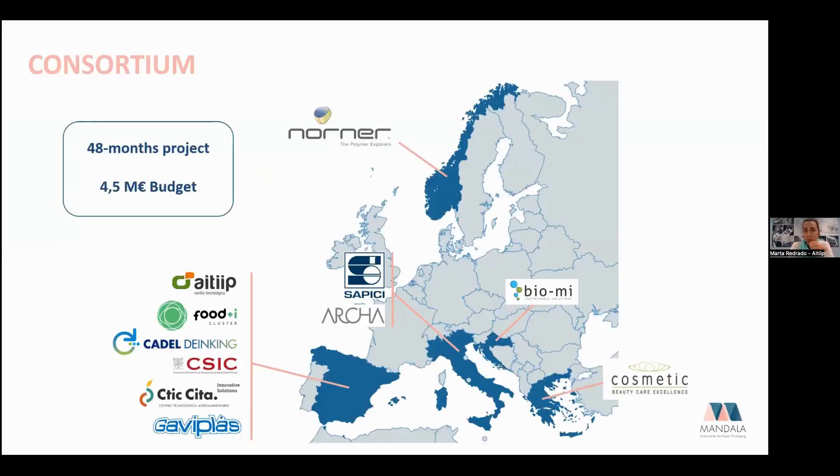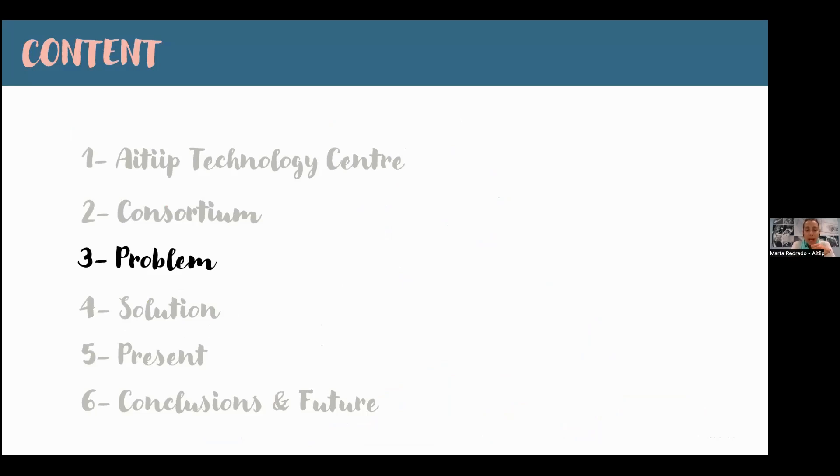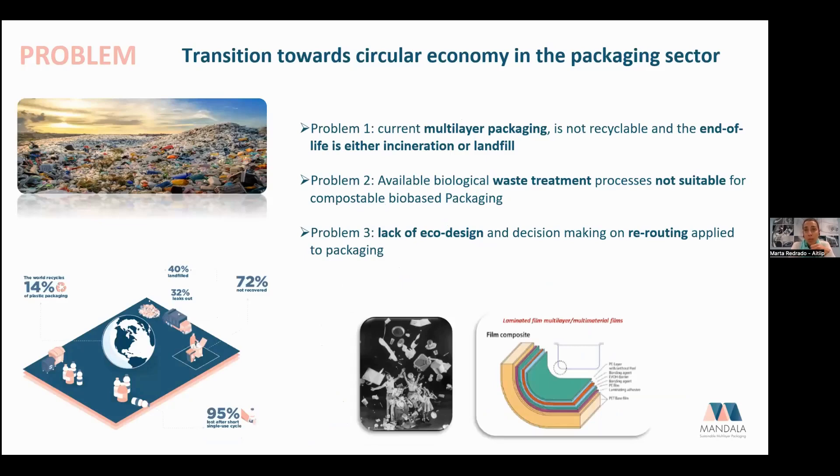Mandala is a 48-month project finishing this month, with a budget of ~€4.5 million, 11 partners from five European countries with complementary competencies — seven industrial partners, one food industry cluster, and four research partners. Plastic is a major recycling challenge: only 40% is recycled, with 72% simply not recovered at all. Selecting the right packaging helps minimize the environmental footprint of products.